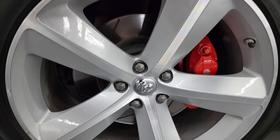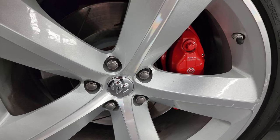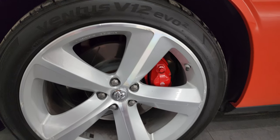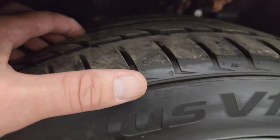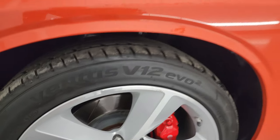This one comes with the 20-inch SRT painted and polished aluminum wheels. You can also get the Brembo brakes with the slotted rotors. This one has Hankook Ventus V12 tires — 245/45 ZR20s — and they have a pretty good amount of tread left.